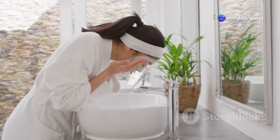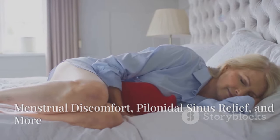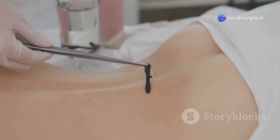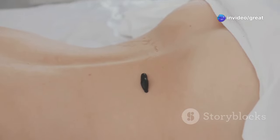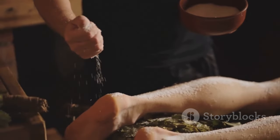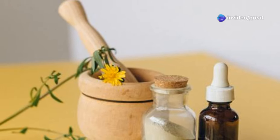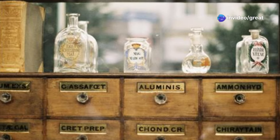Castor oil packs can be a game-changer for menstrual discomfort — applying a warm castor oil pack to the lower abdomen can help ease cramps and promote relaxation. For those dealing with pilonidal sinus, castor oil can help reduce inflammation and pain; just apply it to the area and cover it with a clean cloth. Repeat this process daily for the best results. Castor oil and epsom salt can also be used for a variety of other conditions, making them versatile additions to your natural remedy toolkit.